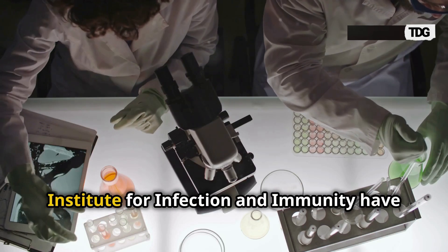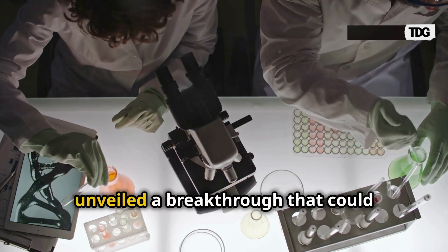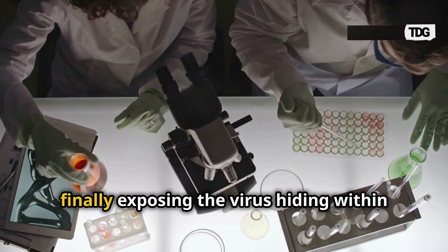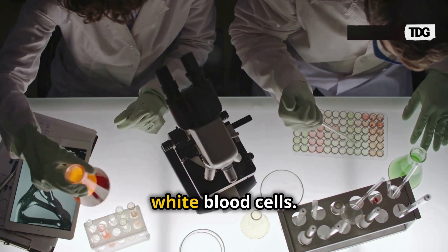Researchers at Melbourne's Peter Doherty Institute for Infection and Immunity have unveiled a breakthrough that could transform the search for an HIV cure by finally exposing the virus hiding within white blood cells.